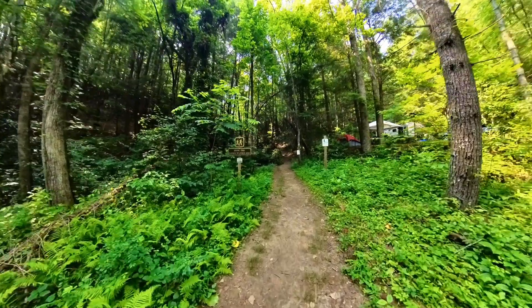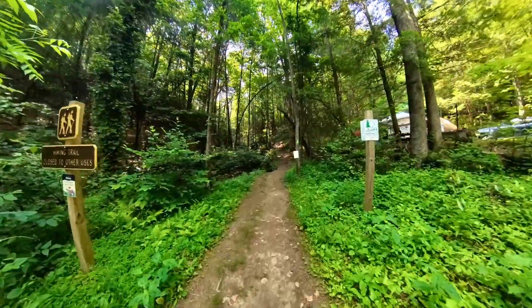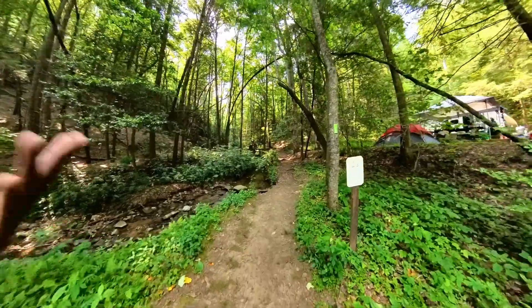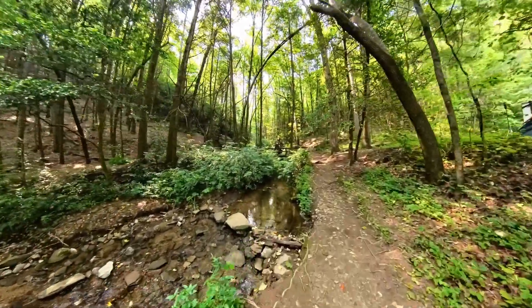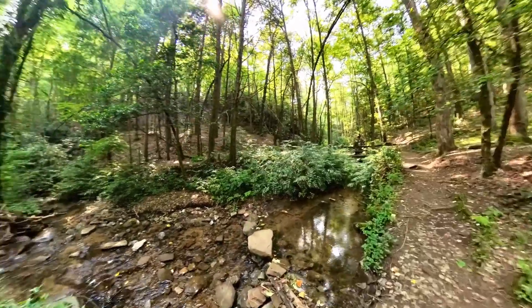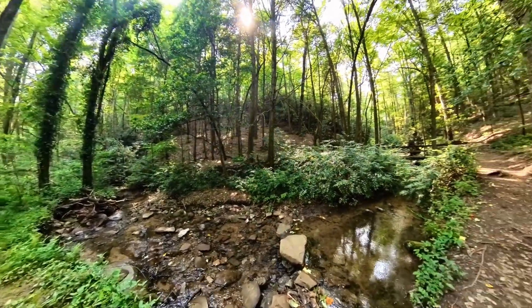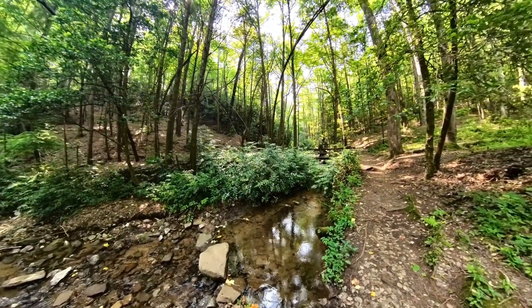We're starting to go up and I almost stepped into some dog poop here, which angers me. I think if you're going to bring dogs on the trail — which they are allowed — they should be on leashes. At least pick up the poop and take it out with you. But this creek is going to be running alongside the trail and we're going to follow it all the way up until we get to Angel Falls.